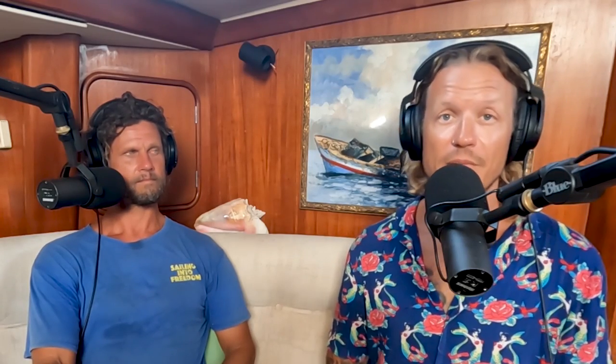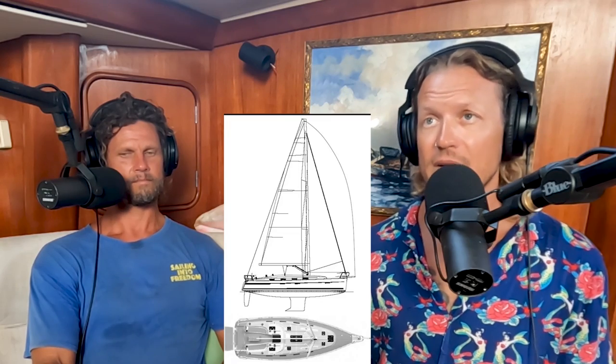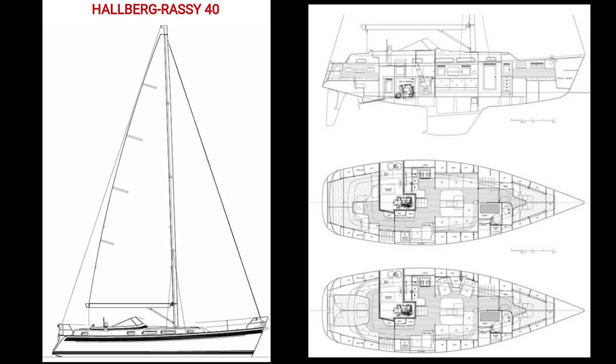Next is the Bavaria 40 — another production boat, German this time. Very similar characteristics to the Beneteau, although the Bavaria has a taller rig so it'll have more sail area. It's got about a 2-meter keel — a good sailing boat with fin keel and fin rudder, no skeg.